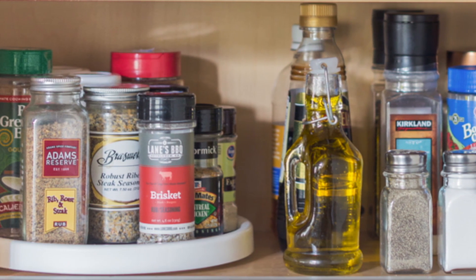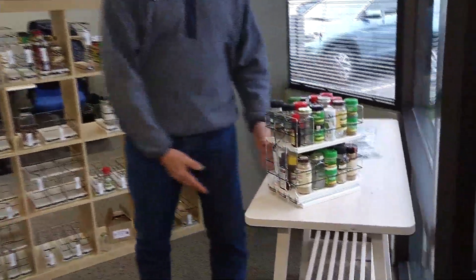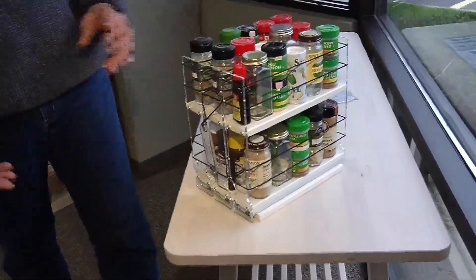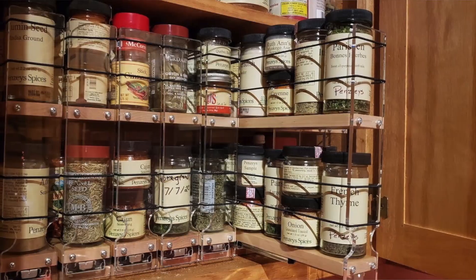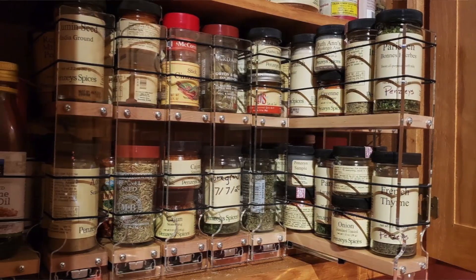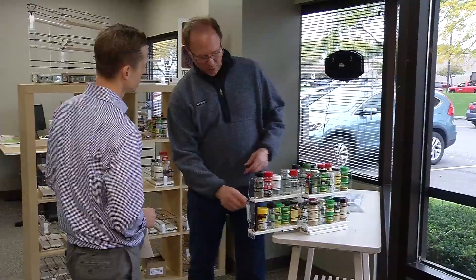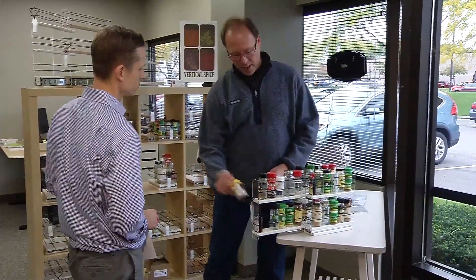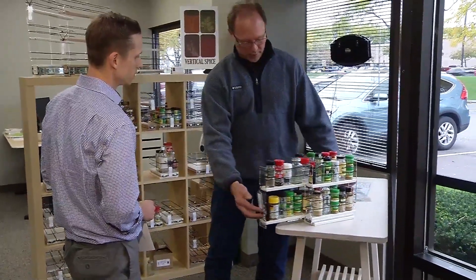They needed a better way, and what they came up with, both could agree on. This is our most popular design — this is how it all started. We call this our 2-2-2 by 2-by-11. All it means is there are three rows of 2-inch drawers, two tiers tall, and 11 inches deep. It fits a standard kitchen cabinet. Vertical Spice created a patented system, and the big selling point is the elastic sides that allow you to pull product in and out of the drawers very easily.